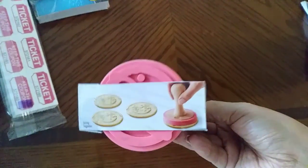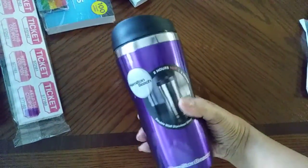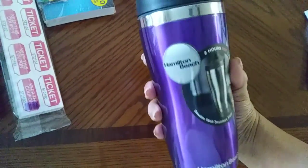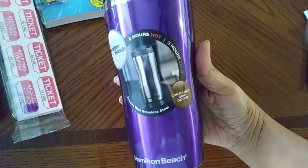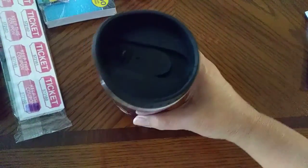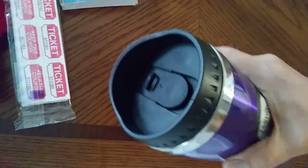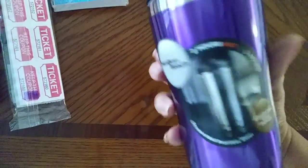You can't really see the stamp on the back, but they show you what it'll come out like — really cute. And for my sister, I bought this beautiful purple tumbler by Hamilton Beach. It says two hours hot, three hours cold. The design on the top flips and has a lip, which I like. I know that's her color.